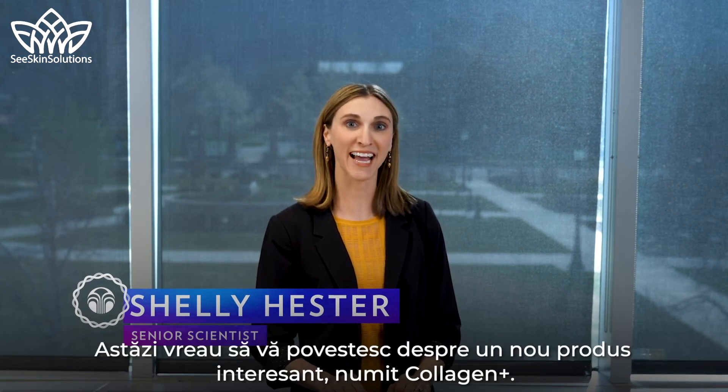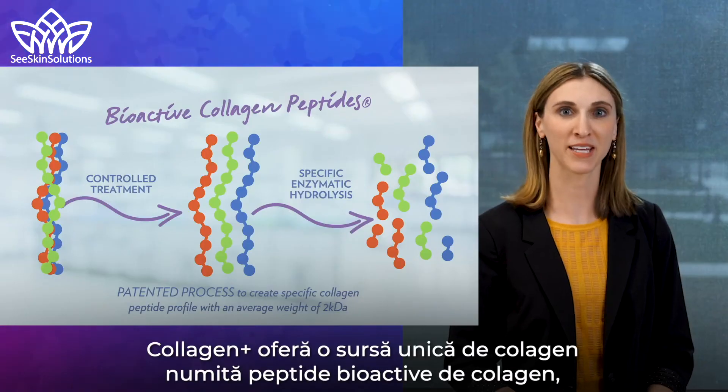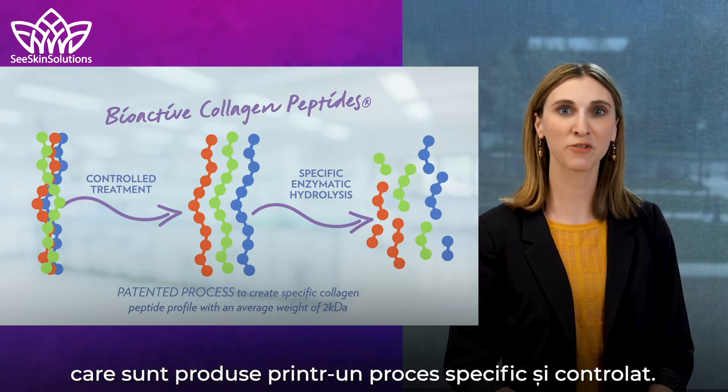Hi, my name is Shelley Hester, a senior scientist for Pharmadex. Today I want to tell you about an exciting new product called Collagen Plus. Collagen Plus provides a unique source of collagen called bioactive collagen peptides, which are made through a very specific and controlled process.